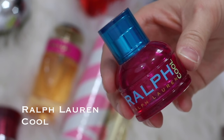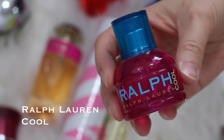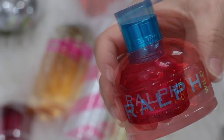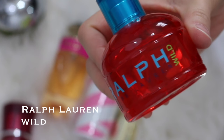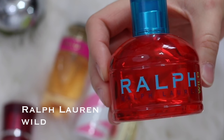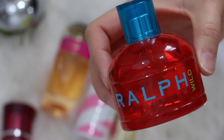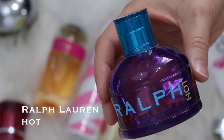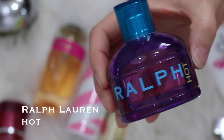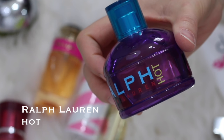These are my old school perfumes. This is Ralph Lauren Cool — who remembers these? I used to be obsessed with these Ralph Lauren perfumes. I have three of them and I need to use them up because they're super old. This one's the Ralph Lauren Wild, and then this is Ralph Lauren Hot, which I remember has a little bit more of a spicy smell along with the sweetness. These are super, super old school — I can't even believe I still have these. They're not quite as sweet and fruity as my others, but they still have a little bit of that sweet smell to them.